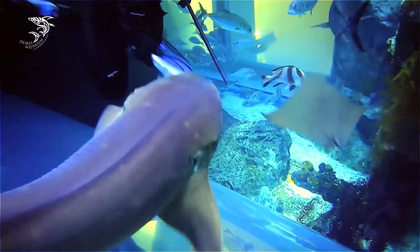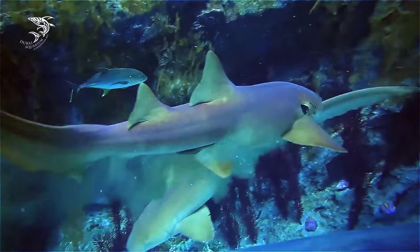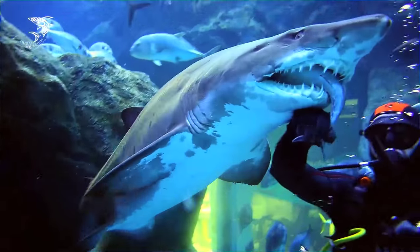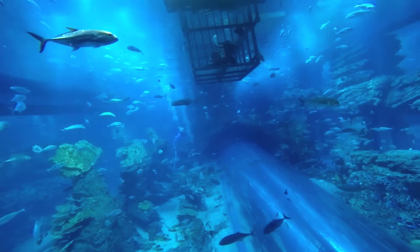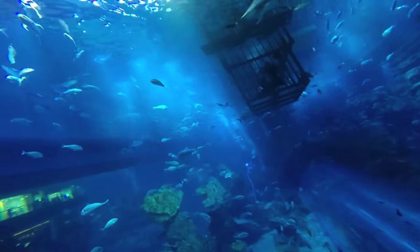Dubai Aquarium marked a historic world's first with the launch of an assisted breeding program for one of its star inhabitants, the sand tiger shark. Dubai Aquarium has the largest population of sand tiger sharks, also known as the gray nurse shark, in any aquarium. The species is listed as ecologically vulnerable on the International Union for Conservation of Nature Red List of Threatened Species.